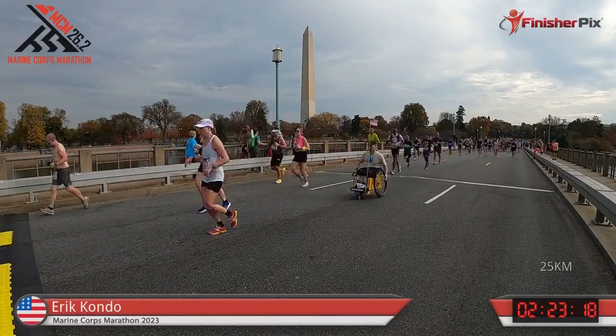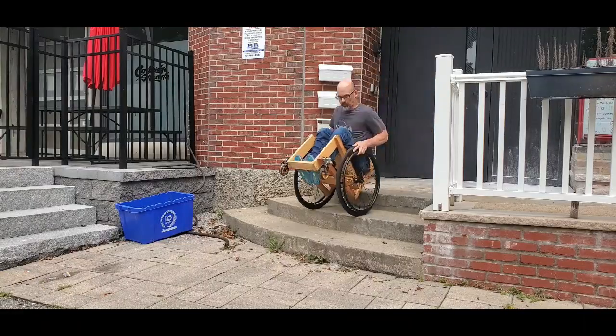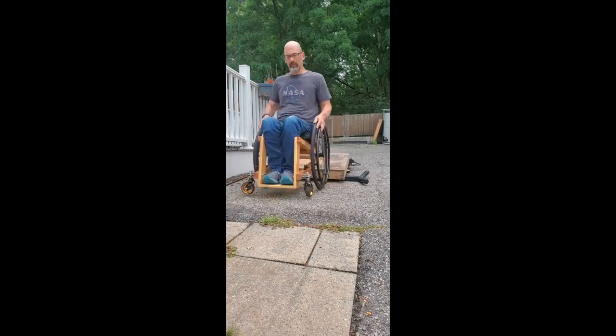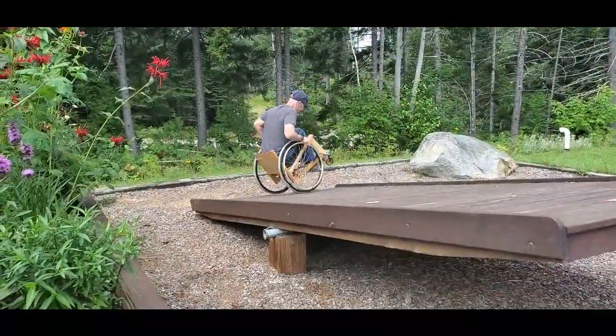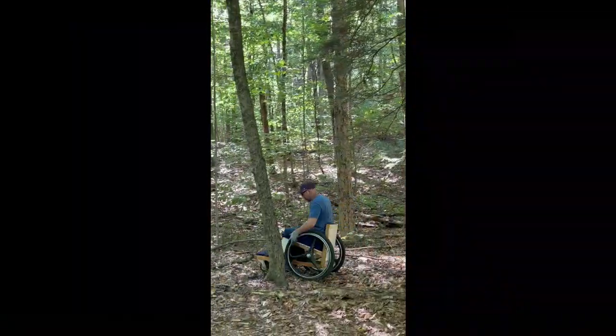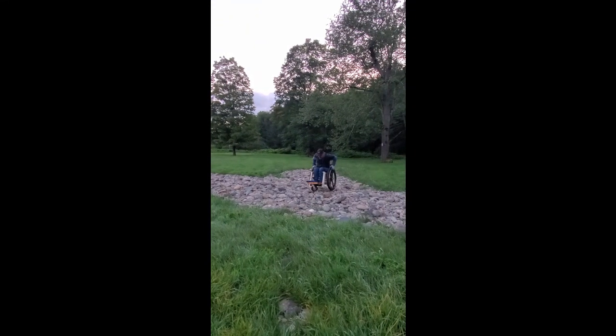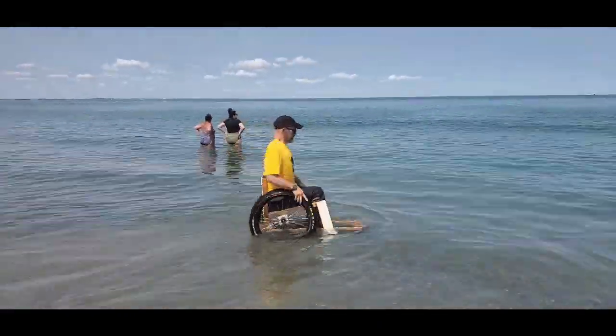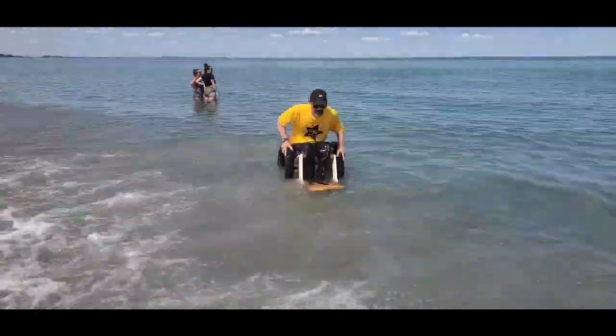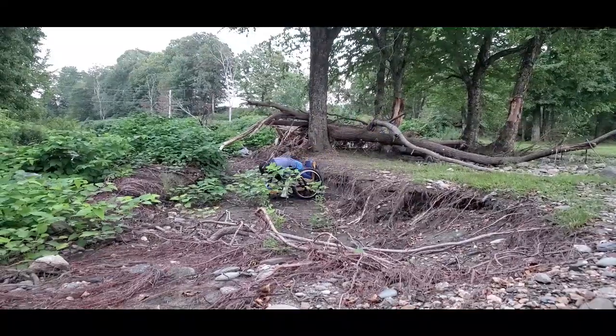The DIY wheelchair movement enables wheelchair users to have the power to control their own personal mobility options. For too long, wheelchair industry profiteering, insurance restrictions, and government regulations have reduced and decided our mobility choices for us. The DIY wheelchair movement puts the power to determine personal mobility back where it belongs, into the hands of the wheelchair users themselves.